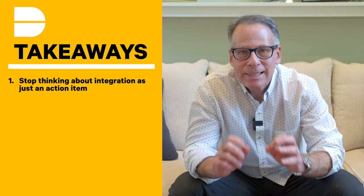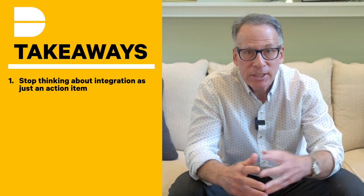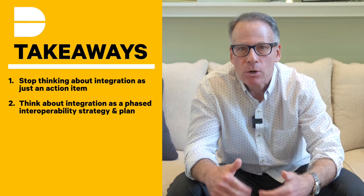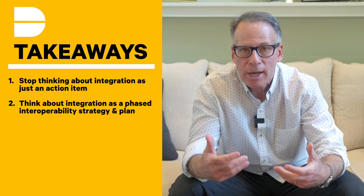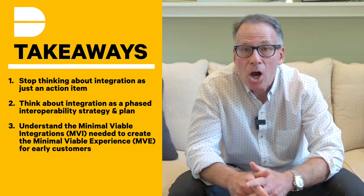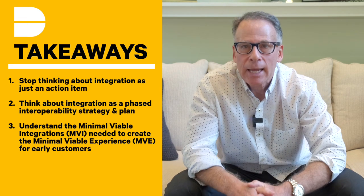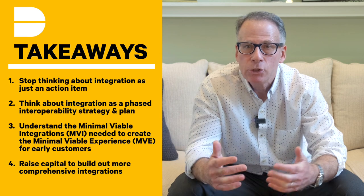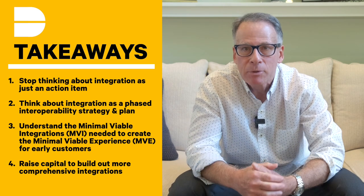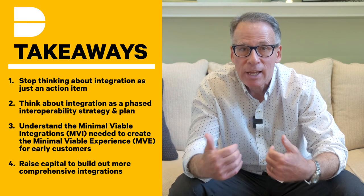Here's a quick recap. Stop thinking about integration as an action item. Use the four phases laid out in this video. Start thinking about integration as a phased interoperability strategy and plan that evolves with scale and aligns with your go-to-market. Most importantly, understand the minimal viable integrations needed to create an MVE and land early customers. And finally, as you acquire customers and demonstrate the ability to scale, raise the capital needed to move beyond your MVE so you can build more comprehensive and secure integrations.